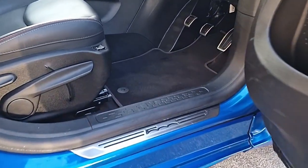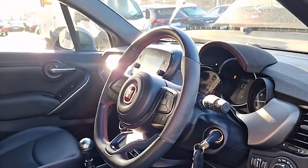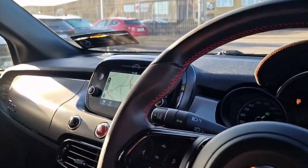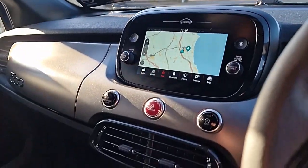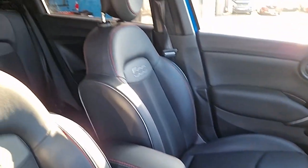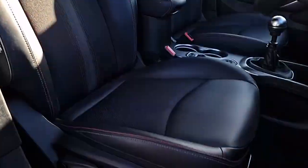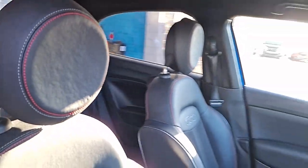Up front, greeted with the aluminium scuff plates and pedals. We've also got the half-leather, half-Alcantara steering wheel with cruise control. We've got Bluetooth, digital display, satellite navigation, Apple CarPlay and Android Auto, as well as a reverse camera coming up on that screen. Down below, we've got the climate control settings, the USB charging points. It's got a 6-speed manual gearbox, adjustable armrest, and a really nice cloth-slash-leather interior with red stitching, and '500' going across the centre of the back.